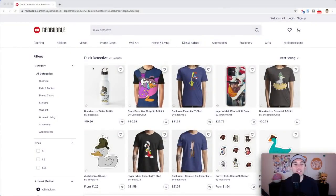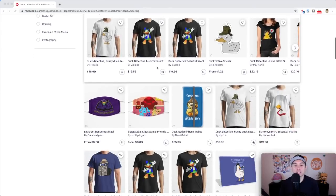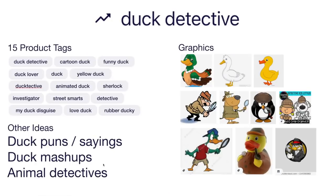Trend number nine is 'Duck Detective' — only 76 results. Don't do Darkwing Duck or anything from TV shows. There are many different ways to mash up a detective with a duck. The cartoon style would be really cool, and I think a sticker would do really well — a detective duck, or 'ducktective.' Here are product tags. Other ideas: other duck puns, other duck mashups, or animal detectives like dog detective and penguin detective.